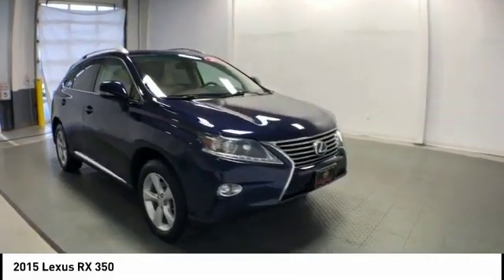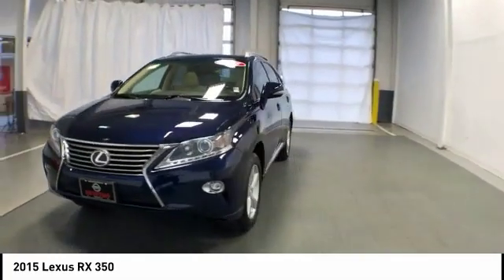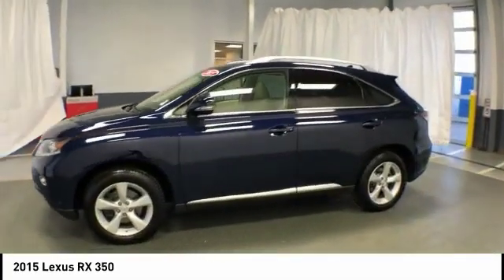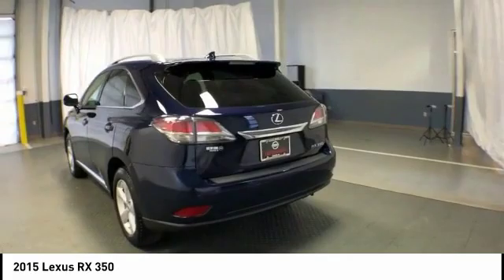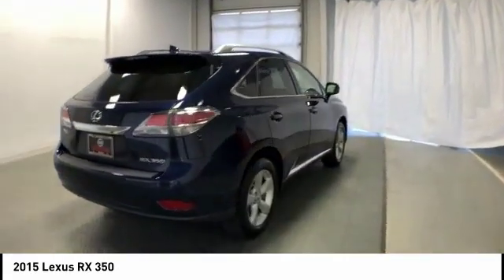You are going to love the 2015 RX. The Lexus RX offers a spacious interior with an extremely high level of quality. The RX is the perfect fit for those looking for fuel efficiency, a wide variety of safety and technology features, and that luxury feel.